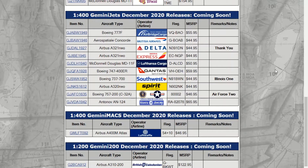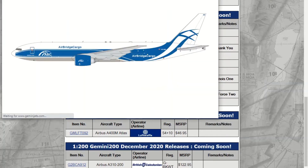Hello everybody, welcome back to another one of my videos. This is Aviation04 and today we have a very, very exciting release. We have the Gemini Jets 1:400 scale and 1:200 scale December 2020 releases. So without further ado, let's get right into them.